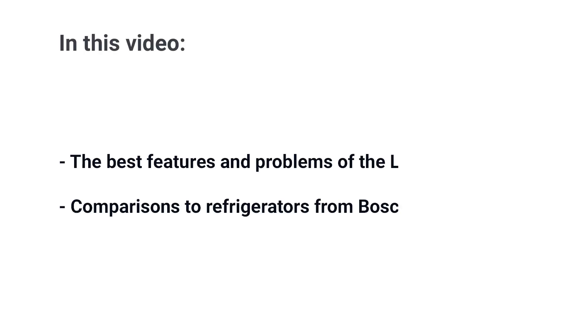The LFXC2256 is one of the most popular counter-depth refrigerators you can buy. But does that mean you should buy it? In this video, you'll learn the best features and a few problems of the LG. Then we'll compare it to similar models from Bosch and GE. In the end, you'll know if this refrigerator is right for you.